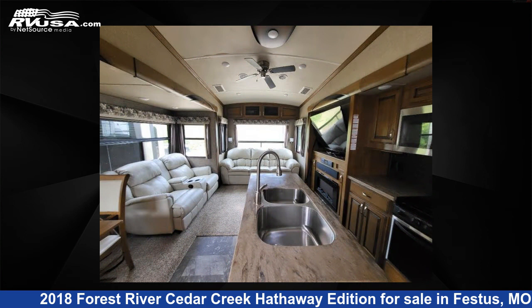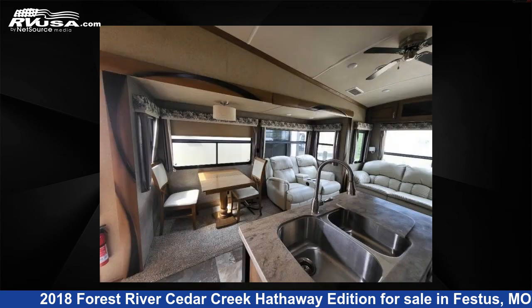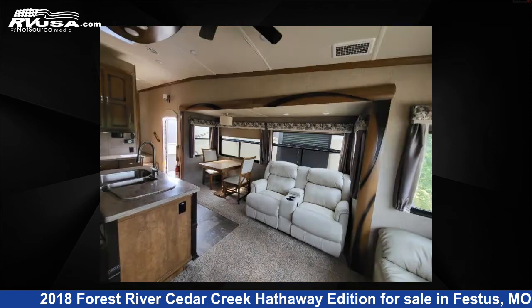This used Forest River features three slide-outs, sleeps four, and 57 gallons freshwater capacity. The floorplan layout of this fifth wheel features a front bedroom, kitchen island, and rear living area.